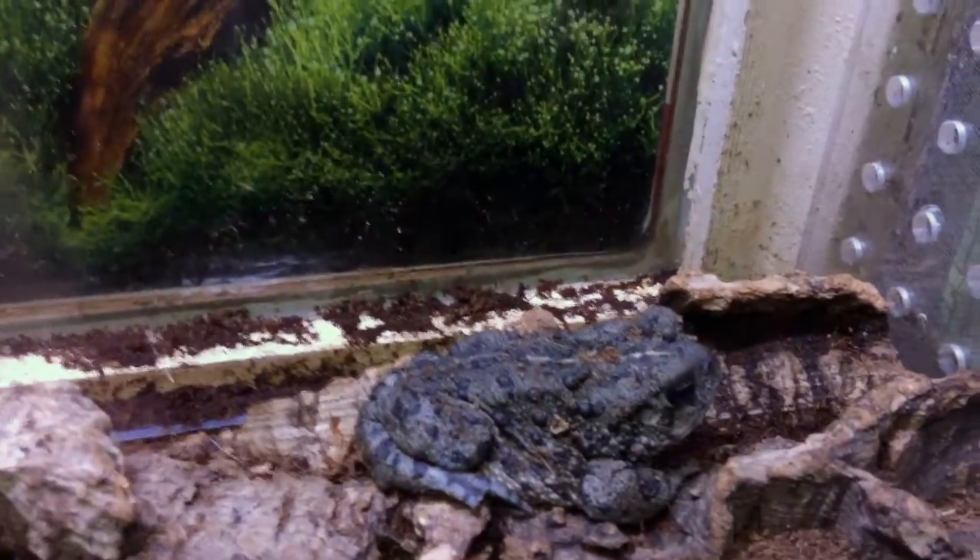There he is. Daddy look! I see a live toad finally. We finally found a live toad. Look at that toad. I can't see very well, but when I look closely — finally a toad!